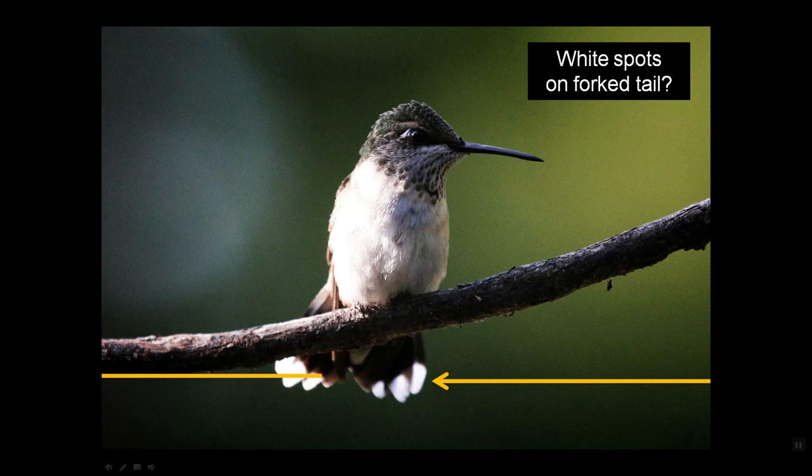Sometimes late in the season you'll see a bird with a combination of white spots and a forked tail. If white spots are supposed to represent a female and the forked tail is supposed to represent a male, what's a person to think? Well, this is a fledgling. When fledglings come out of the nest they look like mom — forked tail shape in place, but the white dots still representing a fledgling.